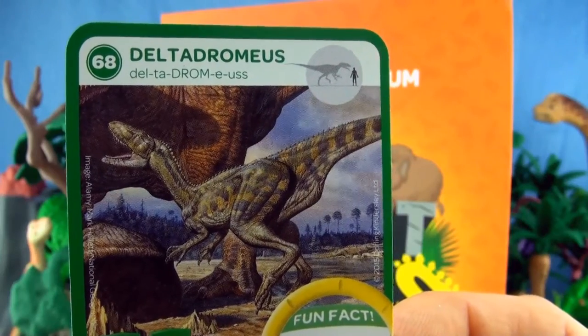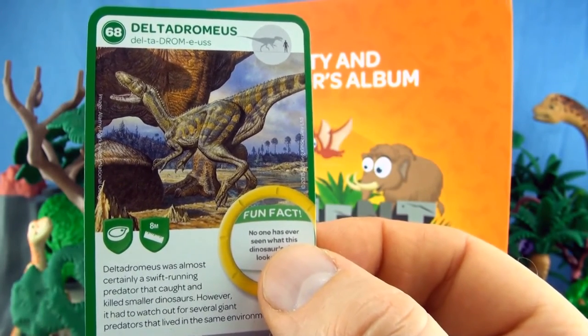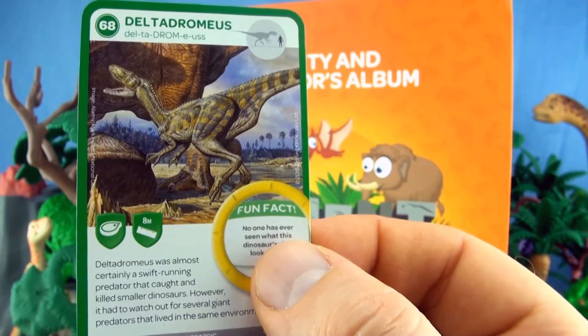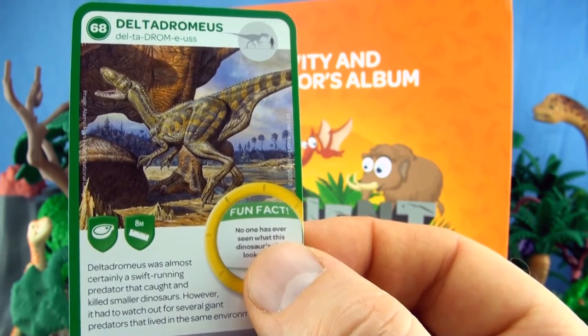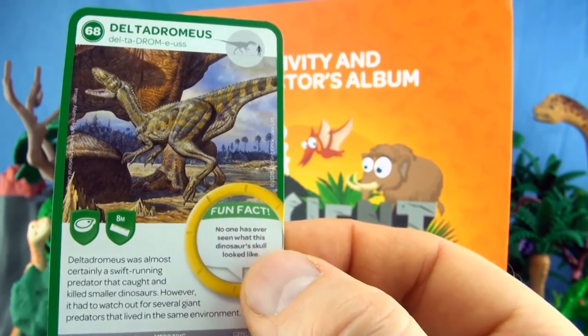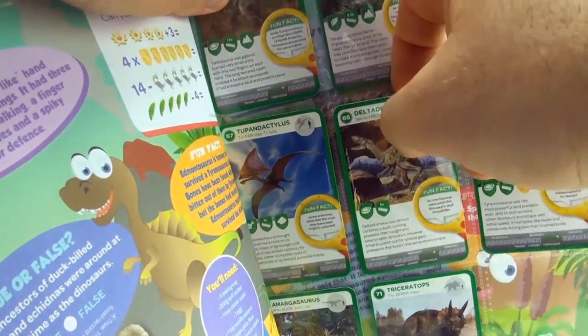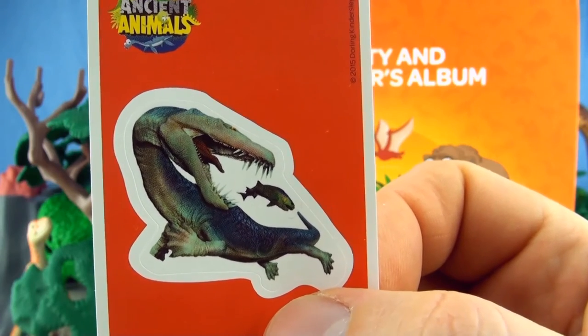Number 68, Deltadromaeus. Deltadromaeus was almost certainly a swift running predator that caught and killed smaller dinosaurs. However, it had to watch out for several giant predators that lived in the same environment. Our sticker is Nothosaurus.